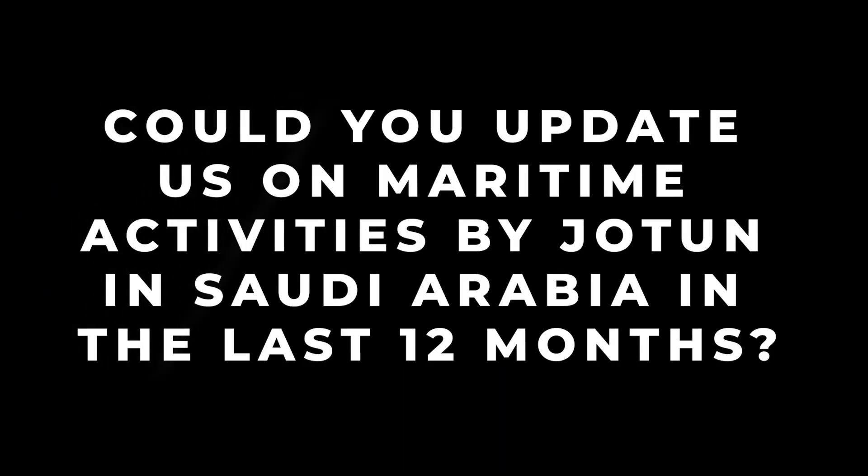Could you update us on maritime activities by Jotun in Saudi Arabia in the last 12 months? In the previous 12 months, we have been working hard with the VLCC owners and also in parallel working with both the Navy fleet and offshore support vessels, which we believe have potential in this region. Saudi Arabia is a new market, especially with the newly constructed yard in Ras Al Khair — International Maritime Industries.